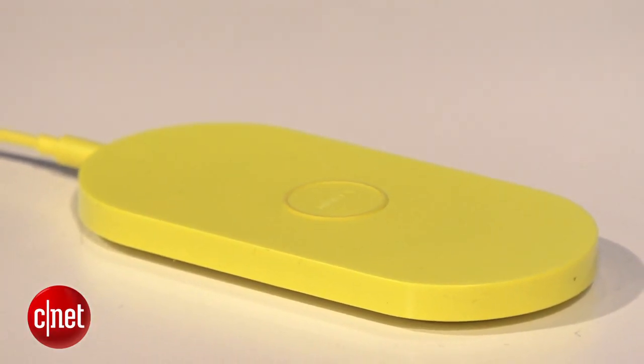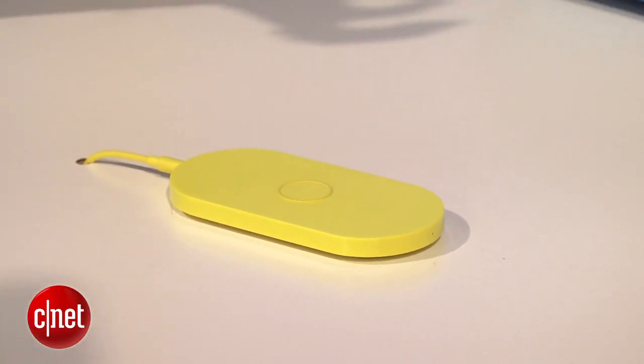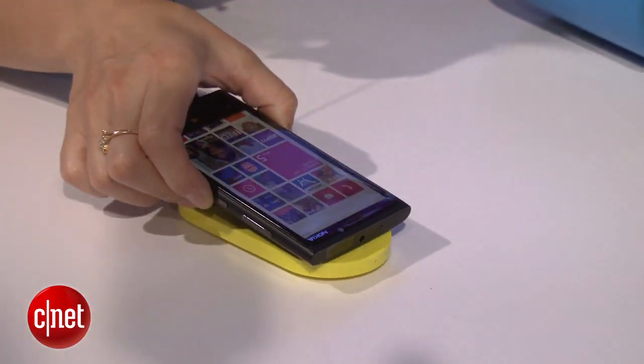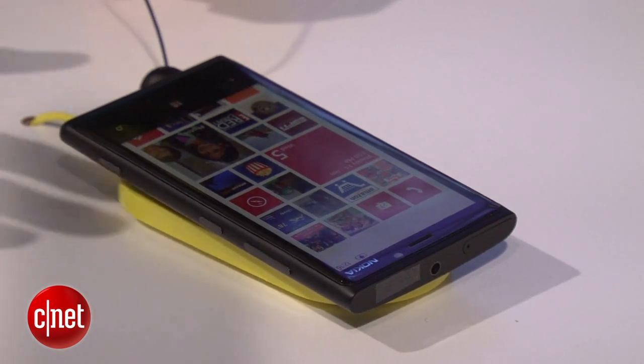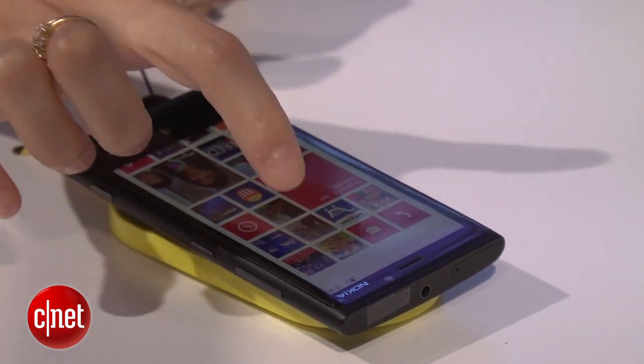Also nice about the Nokia Lumia 920 is that it has a wireless charging feature, which uses Qi technology — a standard adopted by several different manufacturers. It basically allows you to do inductive charging wirelessly by just placing the phone onto a pad or some sort of device like that.